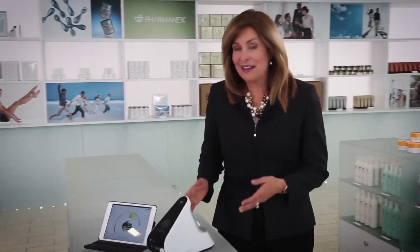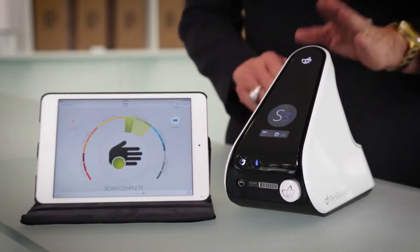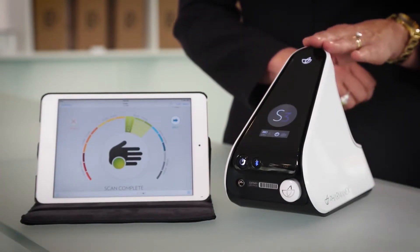The answer is the Pharmanex Biophotonic Scanner. This device can provide you with a painless, non-invasive, fast, and convenient way to determine your antioxidant status. The Biophotonic Scanner can show you whether supplements are giving you the antioxidants you need.